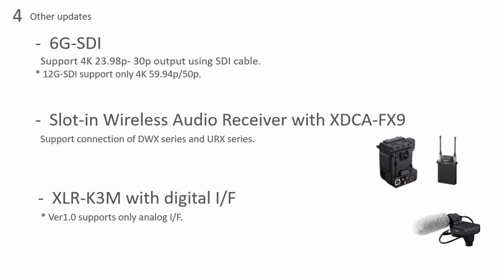We are now enabling the 6G SDI output. Originally the FX9 could do 12G SDI output, but only for 4K 60P or 50P — if you took it to 4K 24P or 30P, it wouldn't work. Now the output from that one 6G output can get you 4K 23.98 or 24/30P to either an external recorder, a switcher, or wherever you need to output — instead of using four cables as you would with an F55, now you can do it with just one 6G SDI cable.